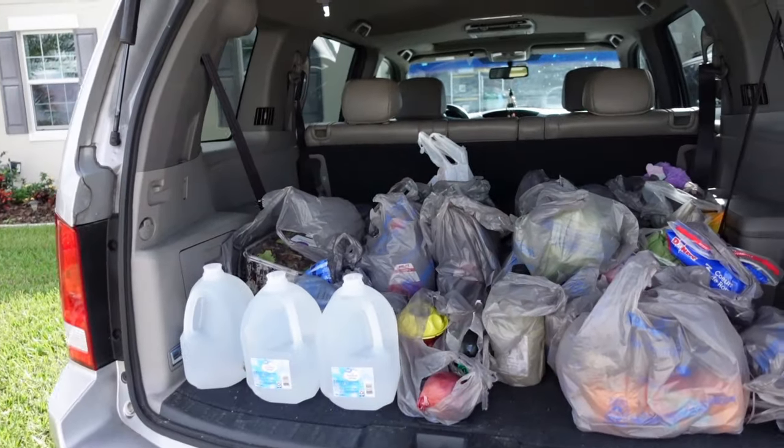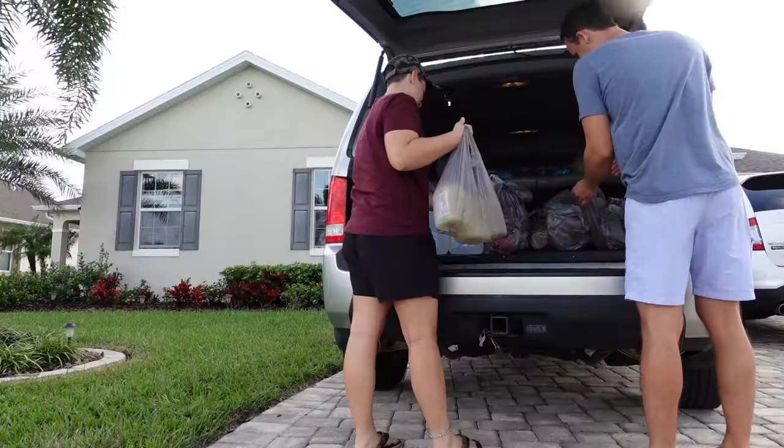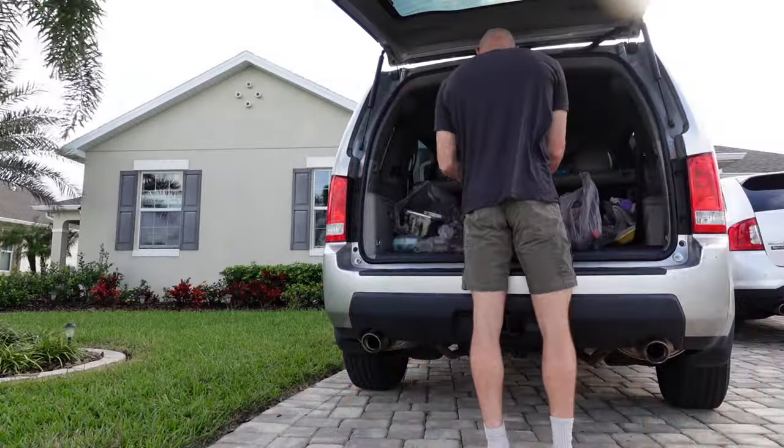A day in the life as a private chef. After the client and I decide on a menu, I'll put in a pickup order at my grocery store to make it really easy on myself. And thankfully, I have amazing friends and family to help me with all of this.